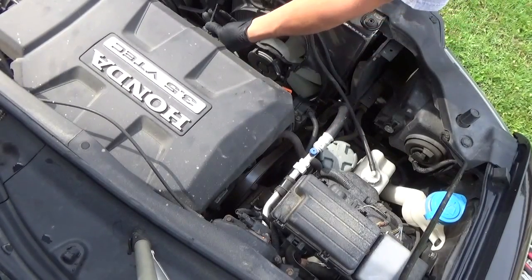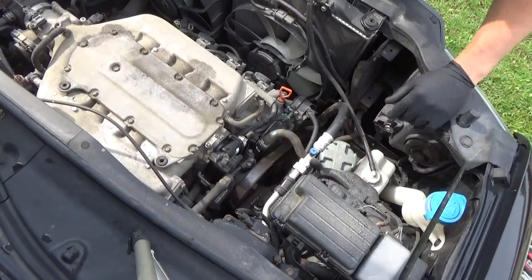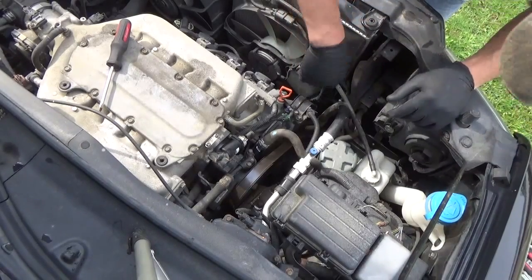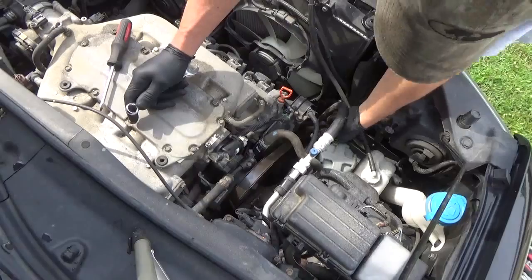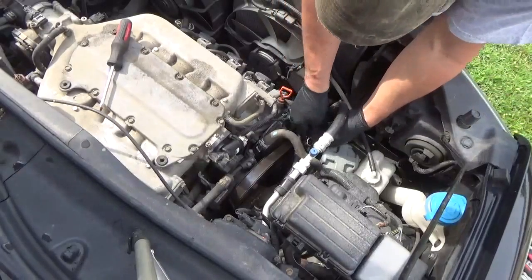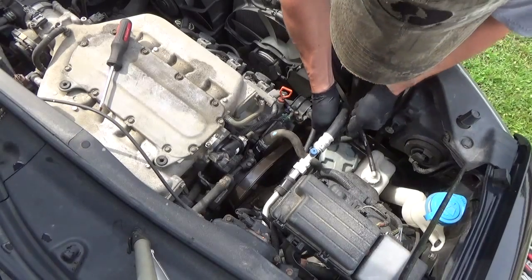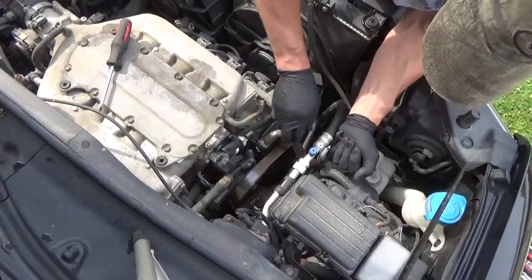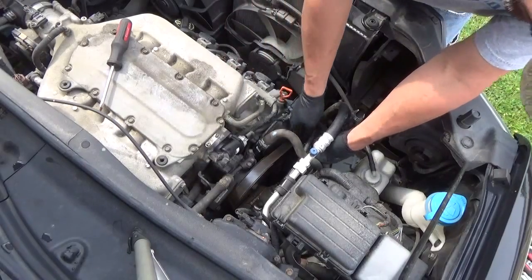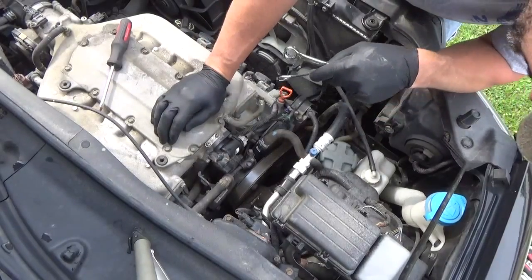The good news is it's right on top, so it shouldn't be that big a deal to change. I don't know why I've been putting it off for so long. I'm going to get something here and see if we can get this belt off. It looks like the belt tensioner there is a 14 millimeter. These Hondas are usually pretty stout. Before we take that off, it would probably be a wise idea to crack that bolt loose on the end of the power steering pump so we can get the pulley off.